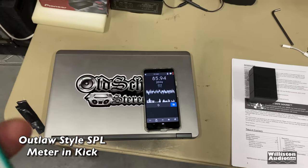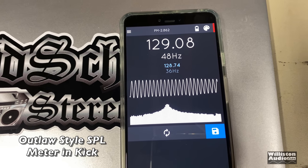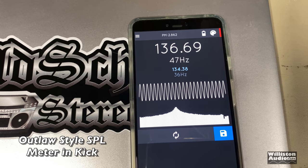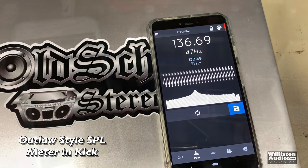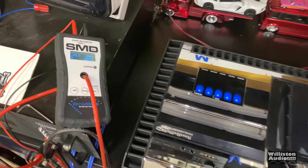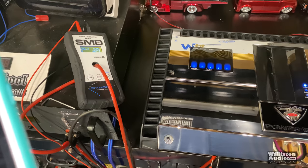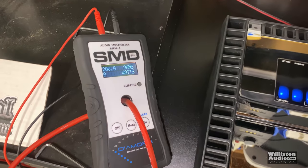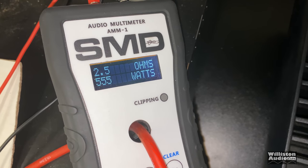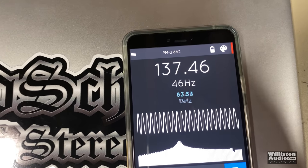All right, let's try a legal bass burp. Here we've got a 46 Hz tone on Tone Gem Pro. We've got the AMM1 hooked up, and we've got the Power 1000 hooked up to the Savard 8s. Let's try a burp real quick and see what kind of power we get. Result: 555 watts at 2.5 ohms, and here's the SPL — 137.46 dB at 46 Hz.